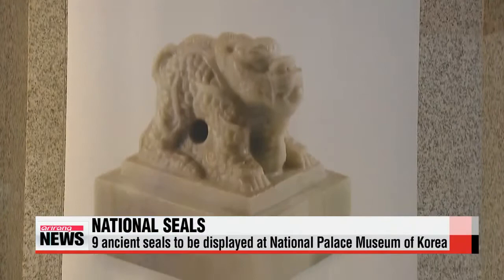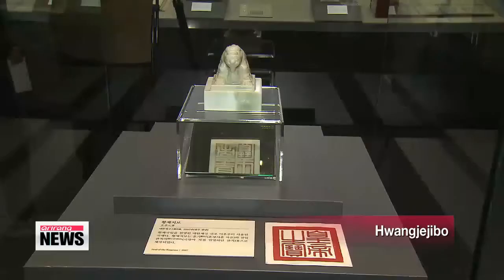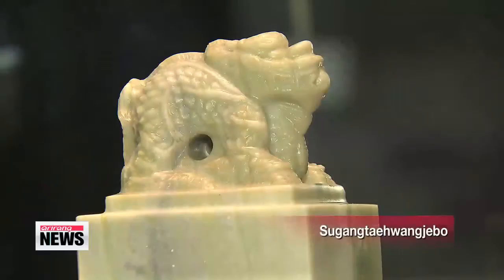The National Palace Museum of Korea will hold an exhibition displaying the nine seals that date back to the Joseon Dynasty and the Daehan Empire. Among them is the Hwangjeji-bo, the seal of the emperor, which was created upon the establishment of the Daehan Empire in 1897 by King Gojong. It embodies his determination for independence.